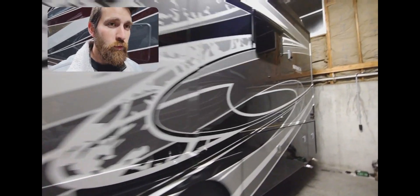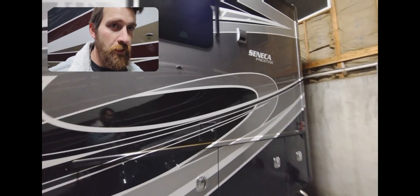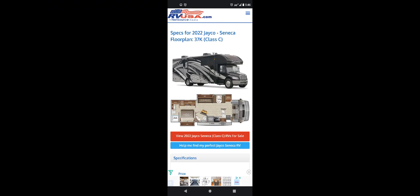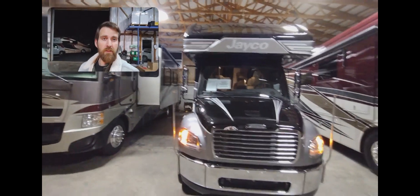Beautiful unit — it's a 2022 Jayco Seneca Prestige 37K model. We're about to head to Ohio.